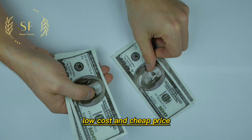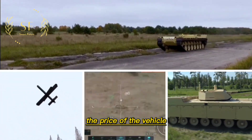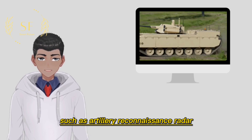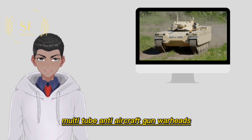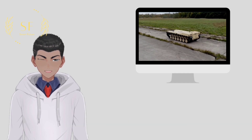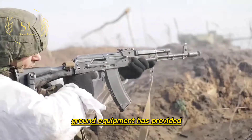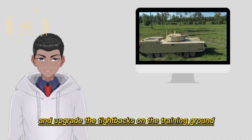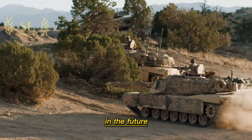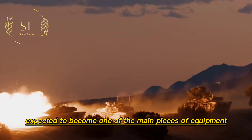The Type X adopts a hybrid power system and rubber tracks, which greatly reduces production costs, and with a reasonable maintenance plan, the price of the vehicle is much cheaper than that of a manned combat vehicle. Thanks to its modular design, the Type X can carry a variety of mission loads such as artillery reconnaissance radar, air defense search radar, multi-tube anti-aircraft gun warheads, rapid-fire mortar warheads, anti-tank missile launchers, and battlefield repair crane towers, making it suitable for various combat scenarios. The Type X demonstrated the combat characteristics and advantages of large-scale unmanned combat vehicles to NATO militaries, and in the future it is expected to cooperate with main battle tanks and infantry fighting vehicles as one of the main pieces of equipment on the battlefield.